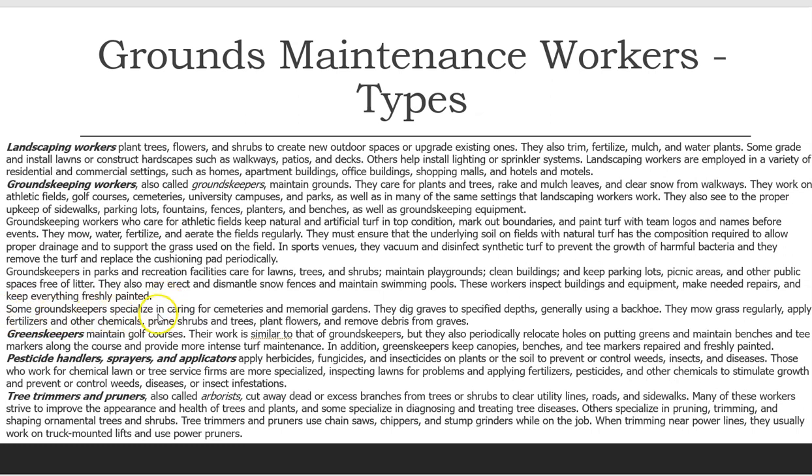Some groundskeepers specialize in caring for cemeteries and memorial gardens. They dig graves to specified depths, generally using a backhoe. They mow grass regularly, apply fertilizers and other chemicals, prune shrubs and trees, plant flowers, and remove debris from graves.